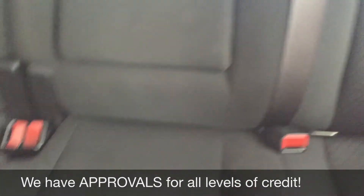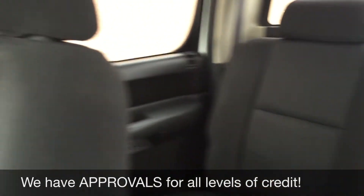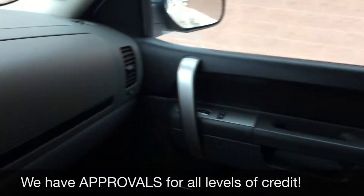The passenger seat looks great, same with the back. There's a good amount of room for everybody, or just fold those seats up if you need to store stuff in the back of the cab.